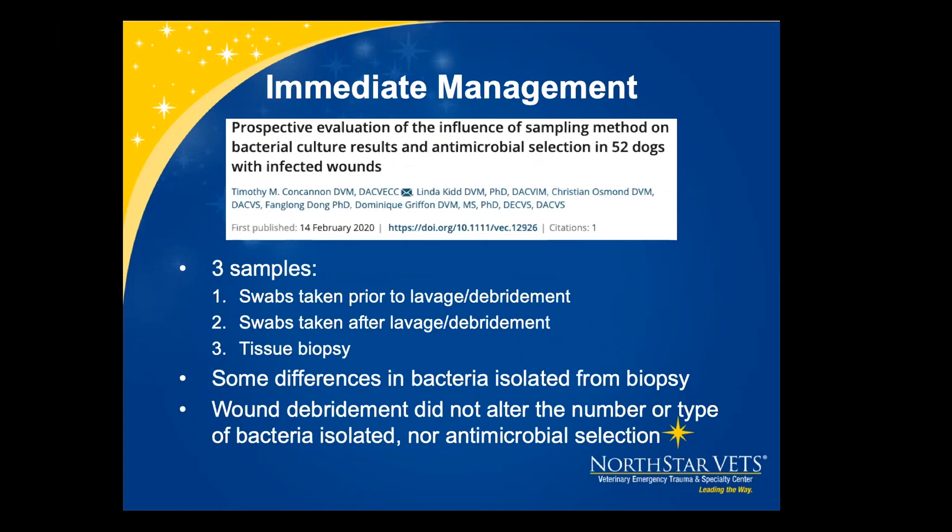For chronic or infected wounds, a paper looked at three sampling techniques: swab before lavage and debridement, swab after, and tissue biopsy. Although there were some differences in bacteria isolated from the biopsy, it was not clinically significant. The easiest form would be a culture swab. Wound debridement did not alter the number or type of bacteria isolated, and it didn't change antibiotic selection. So culture of chronic wounds can be done either before or after and you'll have a good representation of the infected sample.